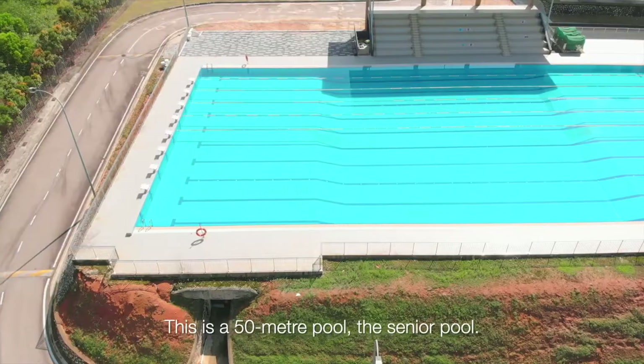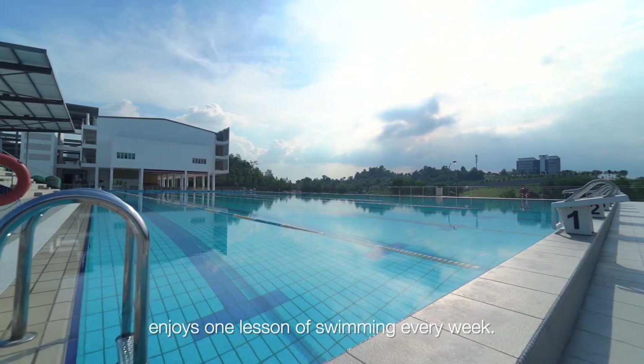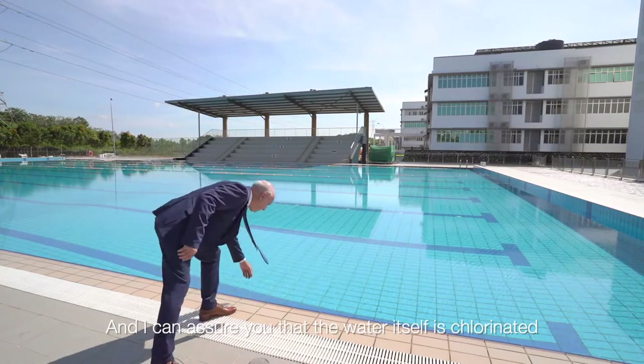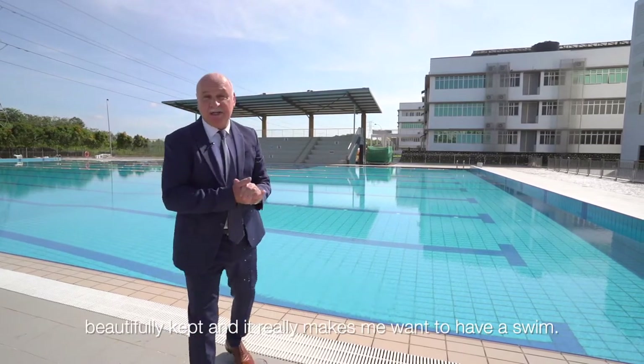This is a 50-meter pool — the senior pool. Every child in the school enjoys one lesson of swimming every week. I can assure you that the water is chlorinated, beautifully kept, and it really makes me want to have a swim.